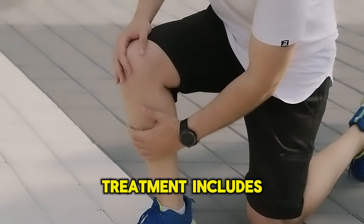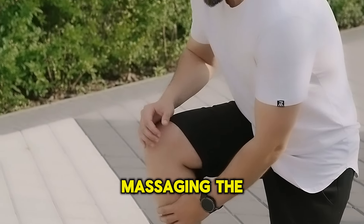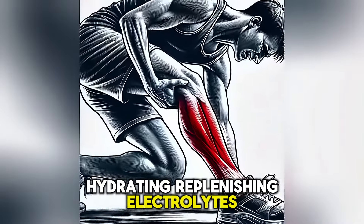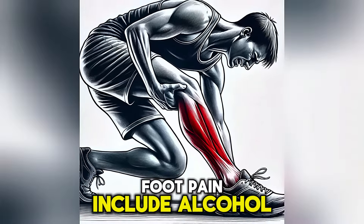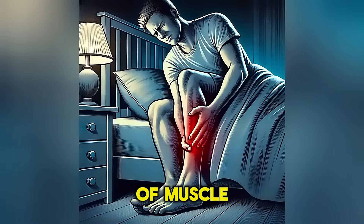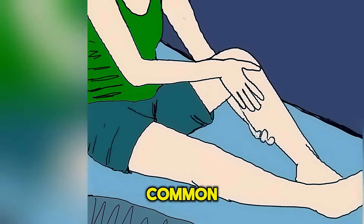Treatment for foot cramps includes stretching the affected muscles, massaging the foot, hydrating, and replenishing electrolytes. Other possible causes of foot pain include alcohol overuse, flat feet, tendinitis, and other types of muscle and tissue inflammations in the leg, but these are less common.